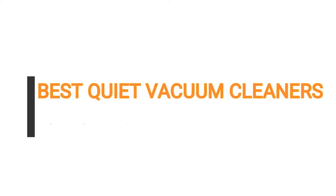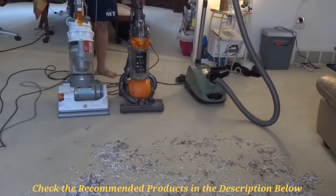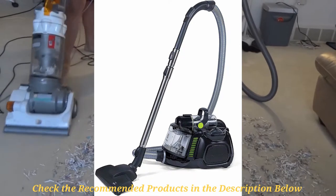Hi guys, in this video I'm going to talk about the best quiet vacuum cleaners. I know how difficult and painful it is to locate a vacuum cleaner that will do the job perfectly while also keeping it quiet. If you are walking in this pain of getting one for your home, this video breaks down the top 5 quiet vacuum cleaners that you can find on the market this year. The selections were based on my own personal opinion as well as on overall performance, decibel ratings, prices, and of course the suction power.